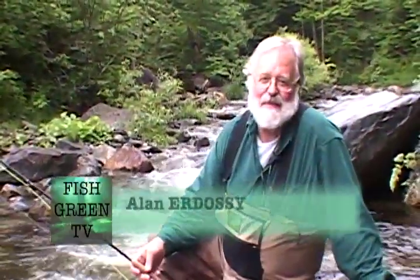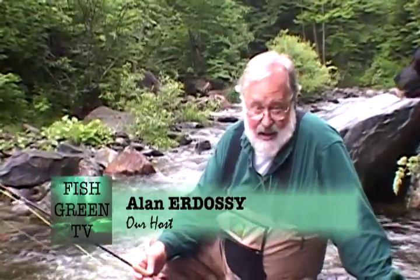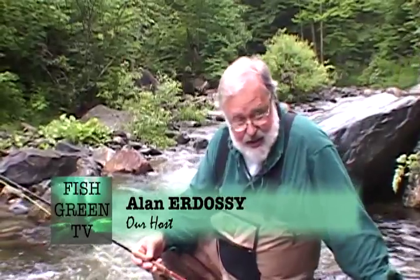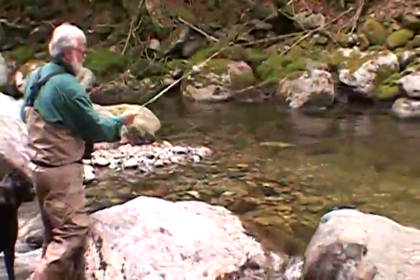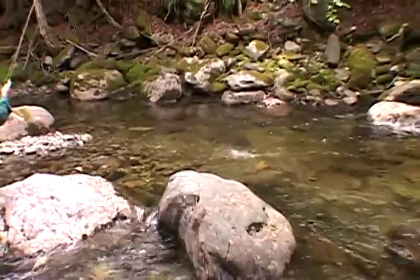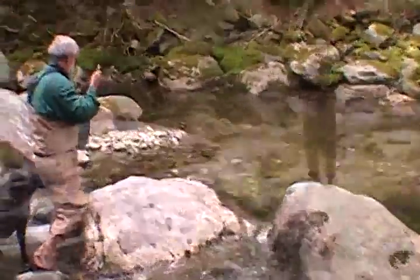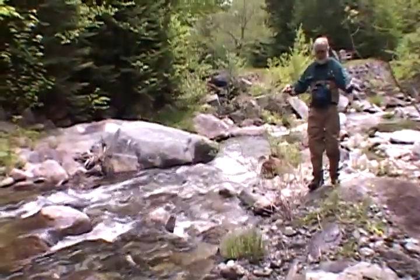Hello everyone and welcome to Fish Green TV, a new series about why we fish, how we fish, where we fish, and most importantly how everyone can participate in the protection and restoration of this vital resource. It's our goal in the series to share the joys of fishing and how fishing changes our perspective on this fabulous resource.